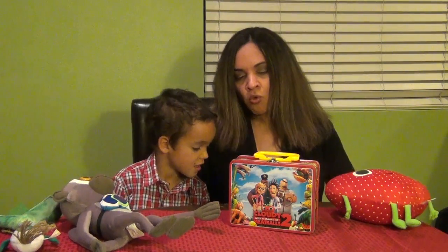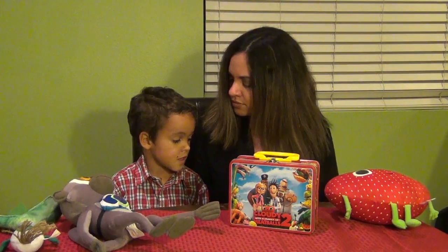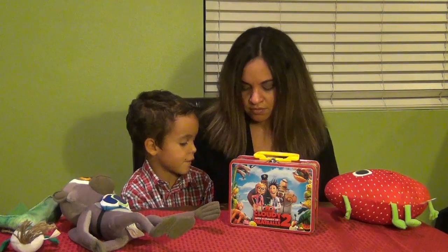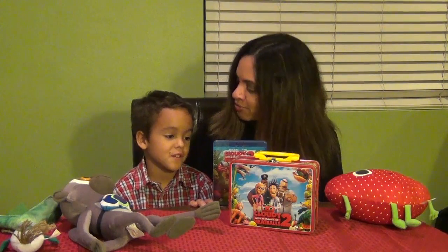Let me get the tape off. What do you remember about the movie? That is machine-made living food. Oh, so were those the foodimals? Yeah. What was your favorite foodimal? Watermelon. Watermelon?